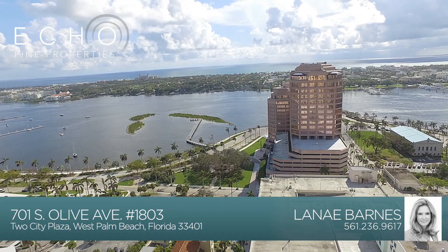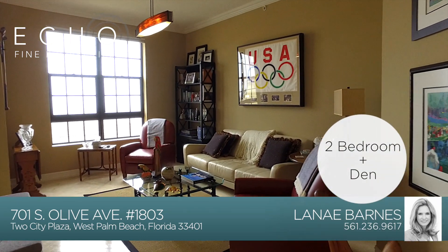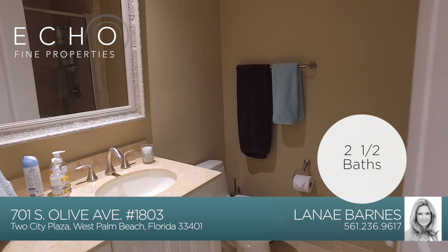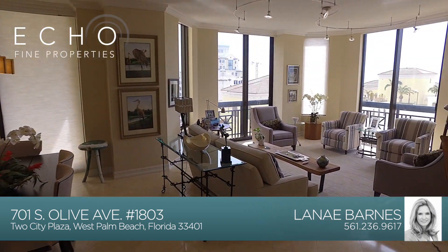Right now I'm in unit 1803 with views out to the Intracoastal and Ocean. This is a two-bedroom plus den, which could be utilized as a third bedroom, and two and a half baths. As you enter the double doors of your condo, you walk into this wide open floor plan with floor-to-ceiling windows.